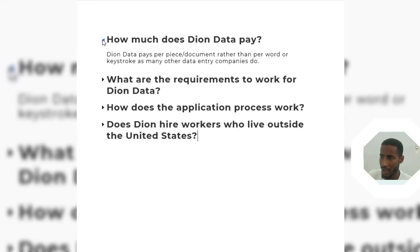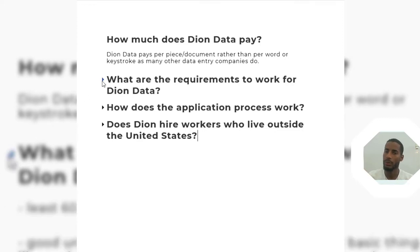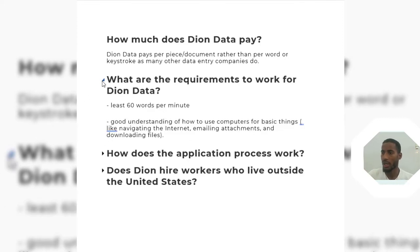About Dion Data's pay: they pay per piece of work. They give you a piece of work and when you complete it, instead of using keystrokes per word, per hour, or per minute, they pay you according to the piece or project they give you.